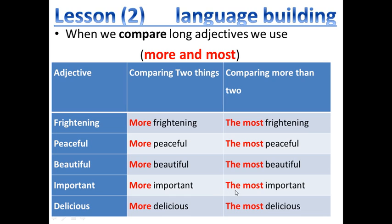Important — more important — the most important. Delicious — more delicious — the most delicious. These are long adjectives — adjectives that contain more than one syllable. So we compare them using 'more' and 'most.'